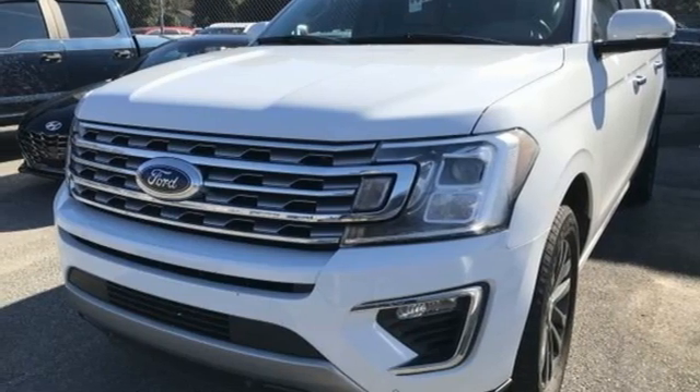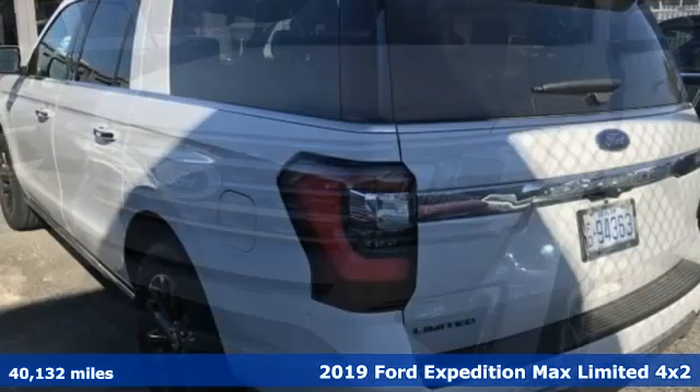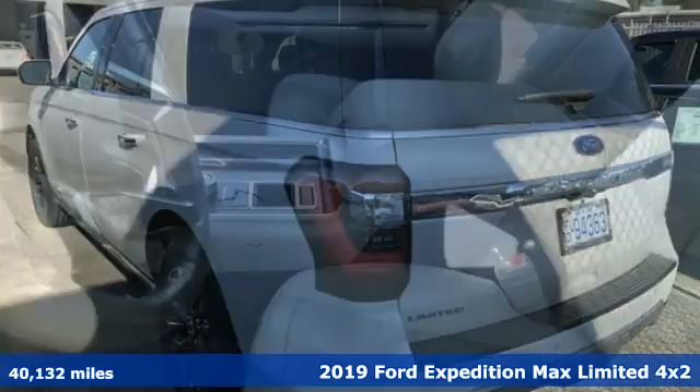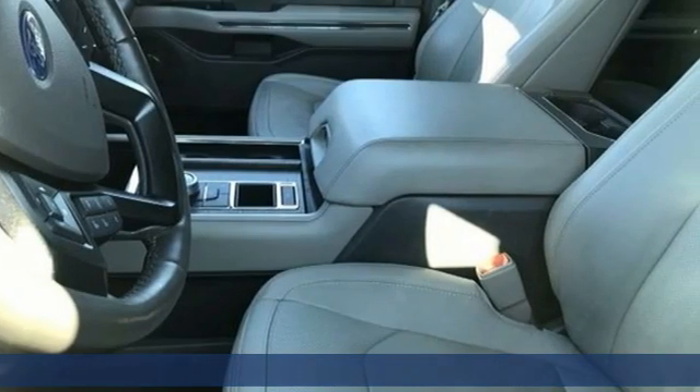Here's a 2019 Ford Expedition Max. Ford put everything into the Expedition Max so you could too. It comes with all the amenities you need.